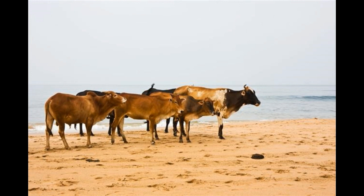A Limousin bull named Dollar Cross in Fabio was sold for over USD 19,000 in 2012. It was sold for such a high price because its offspring exhibited extremely high growth rates.